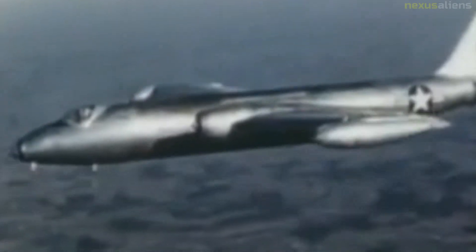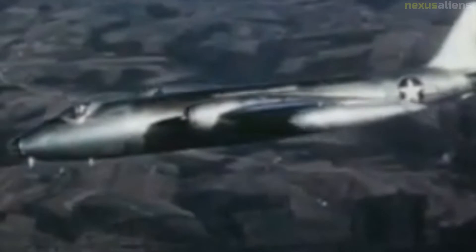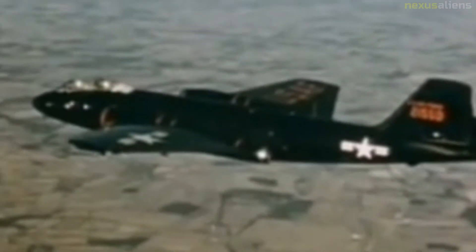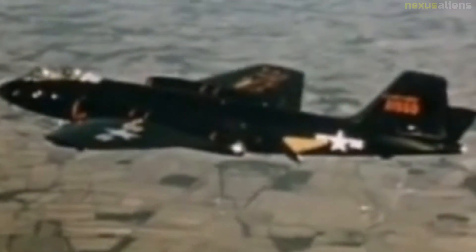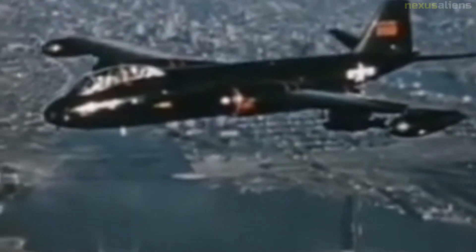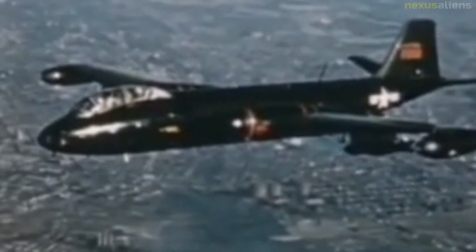The XB-51 was the first Martin aircraft equipped with ejection seats, these being of their own design. In 1950, the United States Air Force issued a new requirement based on early Korean War experience for a night intruder bomber to replace the Douglas A-26 Invader. The XB-51 was entered, as well as the Avro Canada CF-100 and English Electric Canberra. The XB-51 and Canberra emerged from these as the favorites. Test flights showed the XB-51 to be highly maneuverable at low altitudes and substantially faster than the Canberra, and faster than most fighter aircraft of the era.